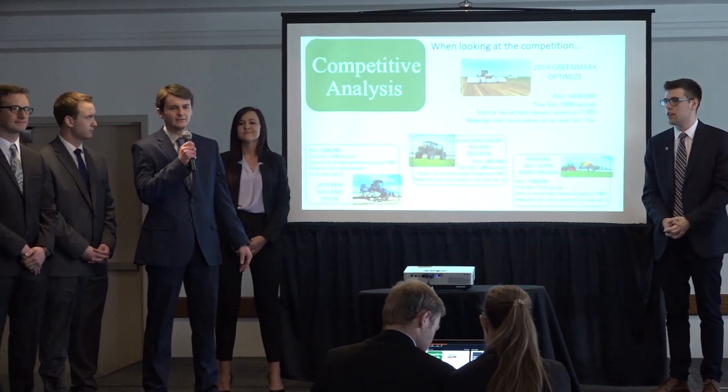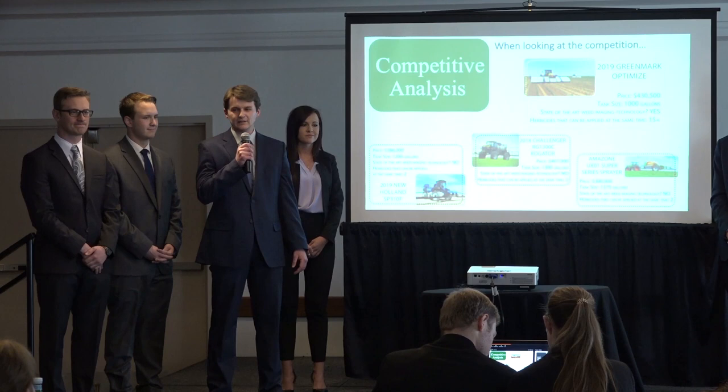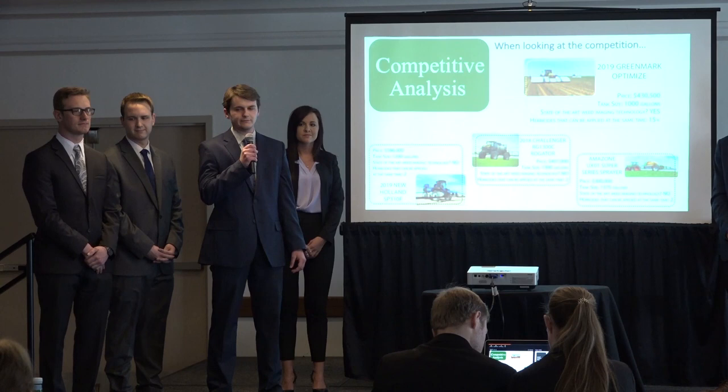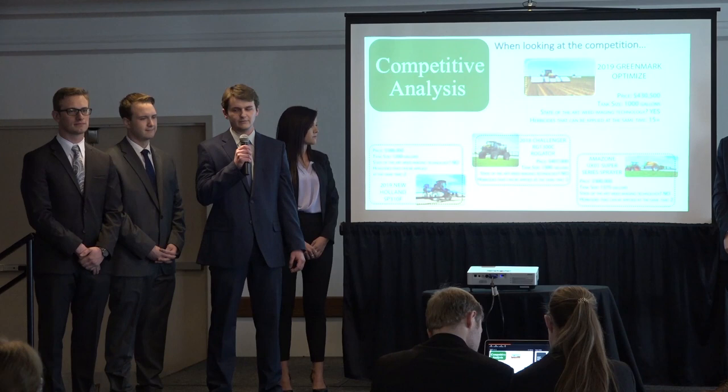When looking at the competition, it's easy to see that the optimized sprayer stands out. It enters the market as the only sprayer in the United States with imaging technology to combat weeds. Innovations like these give farmers an advanced alternative to conventional sprayers, while keeping familiar features farmers have grown accustomed to. The patented technology in the optimized sprayer protects against direct competition in the short term.